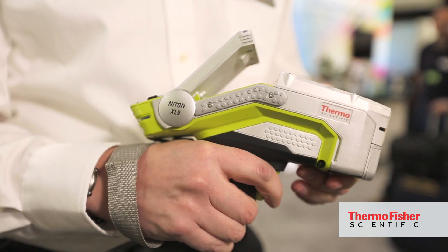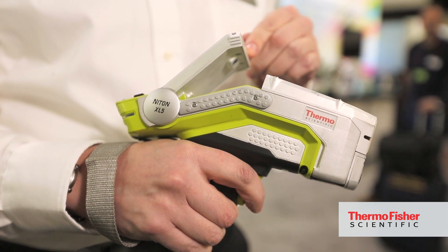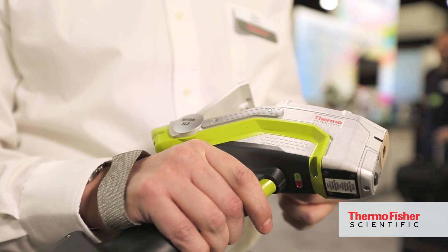This is the new Thermo Scientific Niton XL5 handheld XRF instrument, specifically made to meet the most demanding customer requirements. The combination of compact geometry and the most powerful X-ray tube in the market provides a new level of analytical performance for our customers and meets the latest requirements of key industries.